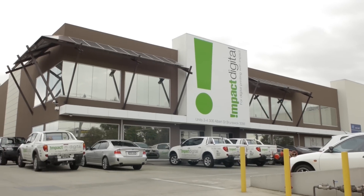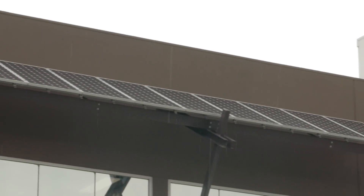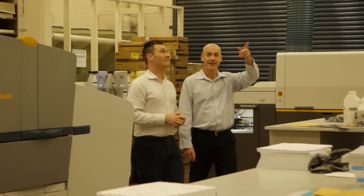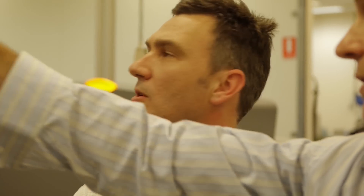Here at Impact Digital they're an exemplar example of a business. Five years ago they moved into this new facility; they have 30 kilowatts of solar PV on their roof, they've undertaken a series of other sustainability measures — water tanks, energy efficient air conditioning — and made a significant step to have a business that's carbon neutral.